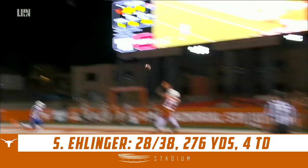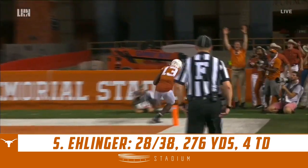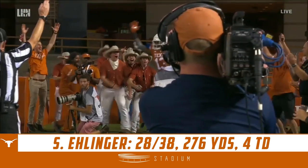All by the junior Sam Ellinger — look at the zip on that thing, put it right in the location it needed to be, and an acrobatic catch.